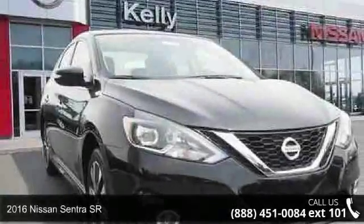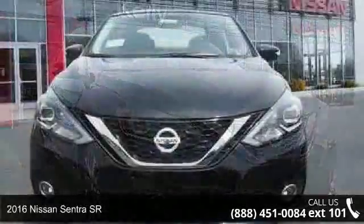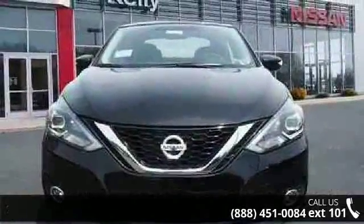Imagine yourself in this 2016 Nissan Sentra SR. If you are looking for a first-rate auto, this one could be yours today.